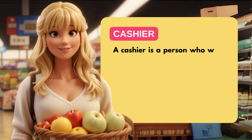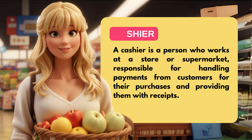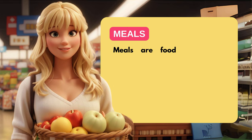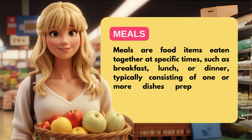A cashier is a person who works at a store or supermarket, responsible for handling payments from customers for their purchases and providing them with receipts. Meals are food items eaten together at specific times, such as breakfast, lunch, or dinner, typically consisting of one or more dishes prepared for nourishment and enjoyment.